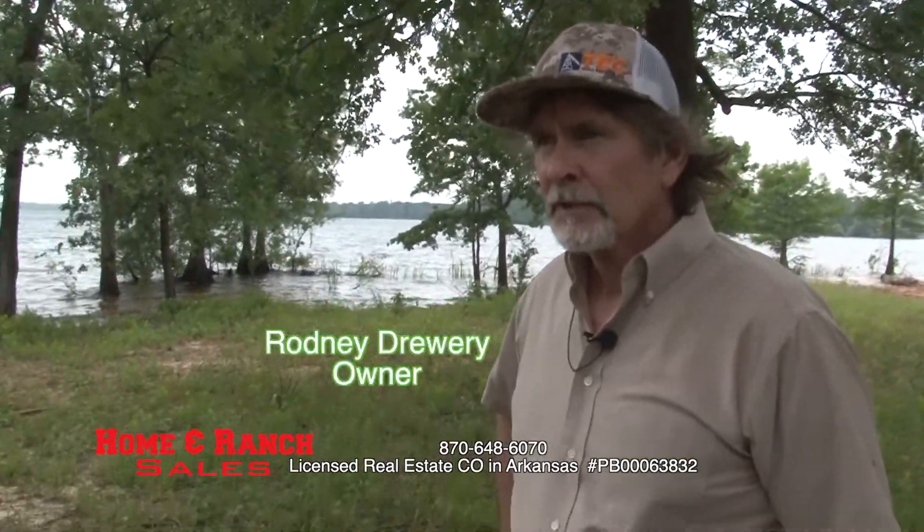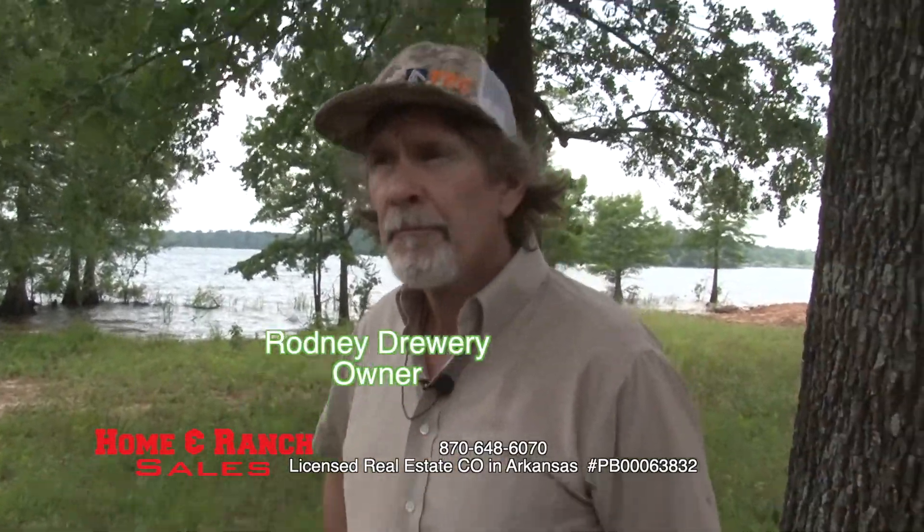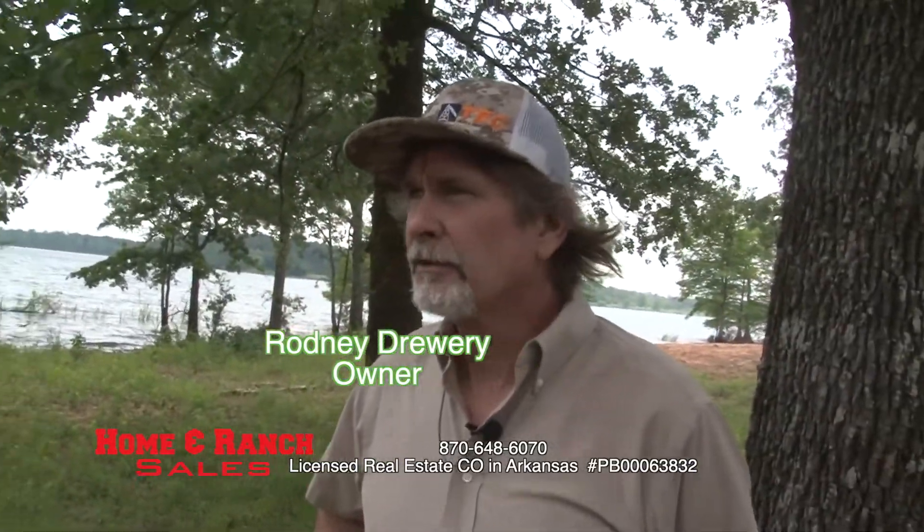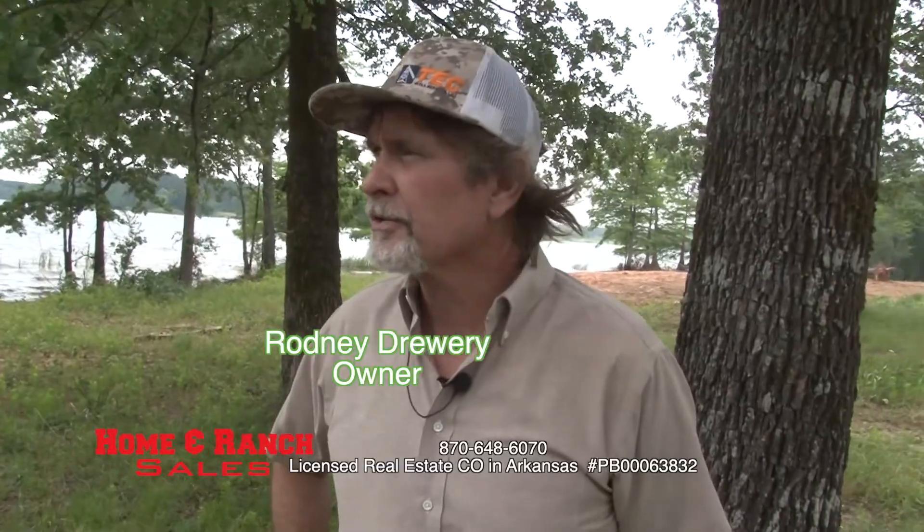Now Rodney, this is a lot of shoreline. How much shoreline we got? A little over half a mile. Tell me about the lake and where we're located. We're in southwest Arkansas, Lafayette County, Lake Erling.